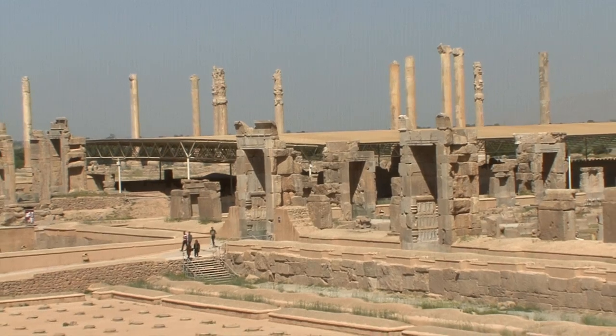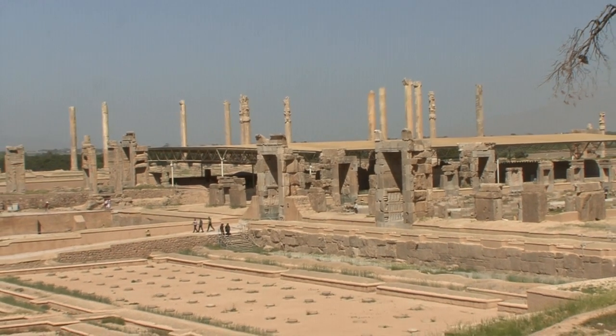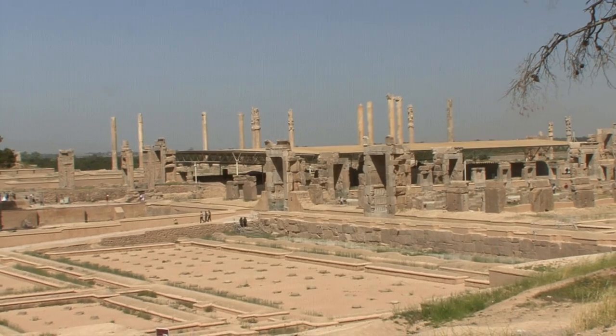These ruins, the former residences of the Achaemenid Empire, are one of the greatest and most impressive palace complexes in the world.